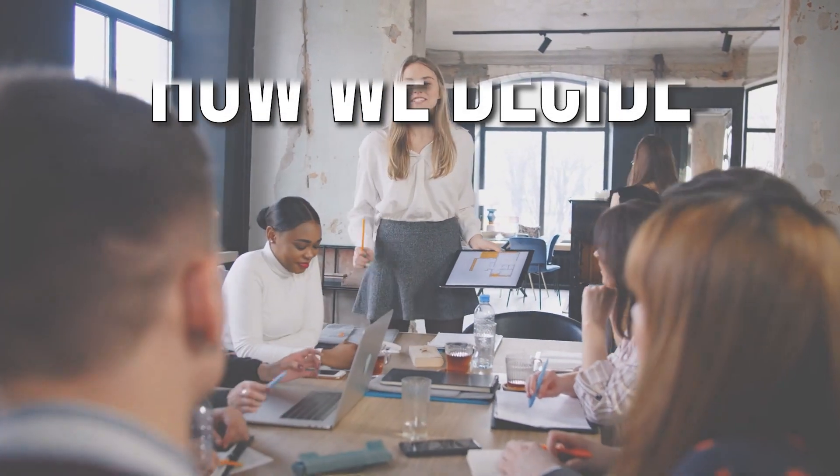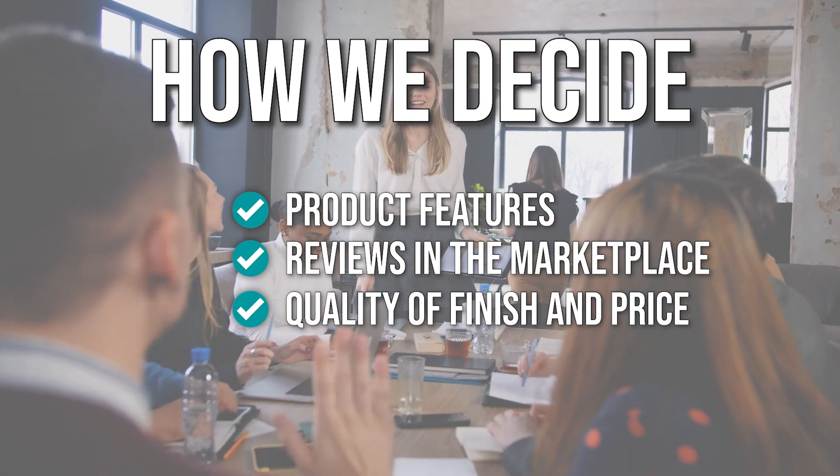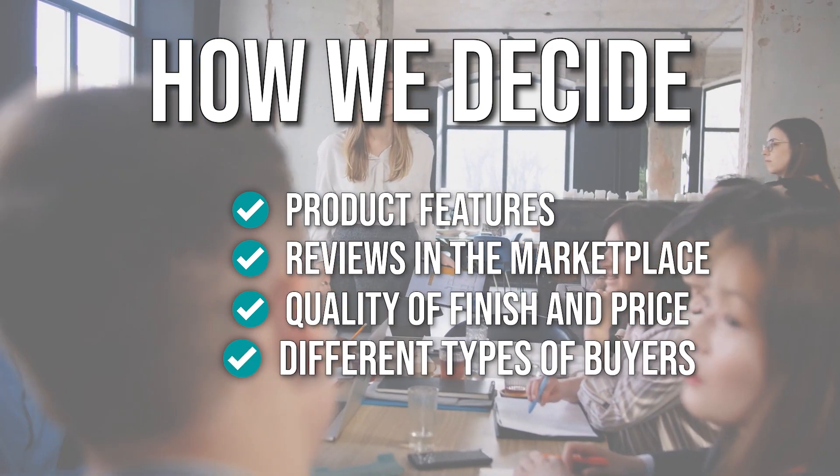If you don't know how to choose the right equipment, don't fret — we are here to guide you. The team has prepared this list through comprehensive research. The floor machines selected have been chosen based on product features, reviews of the marketplace, quality of finish and price, and where possible, we have been mindful of the different types of buyers.